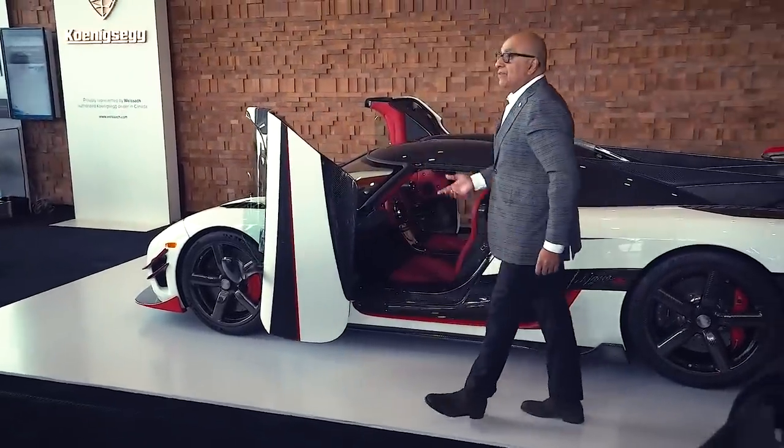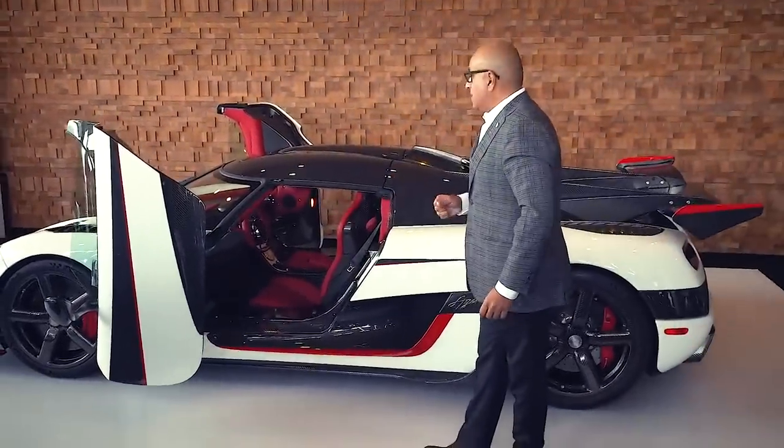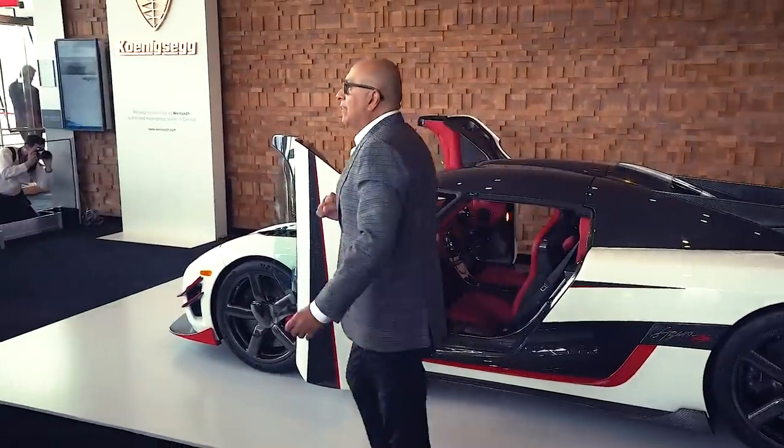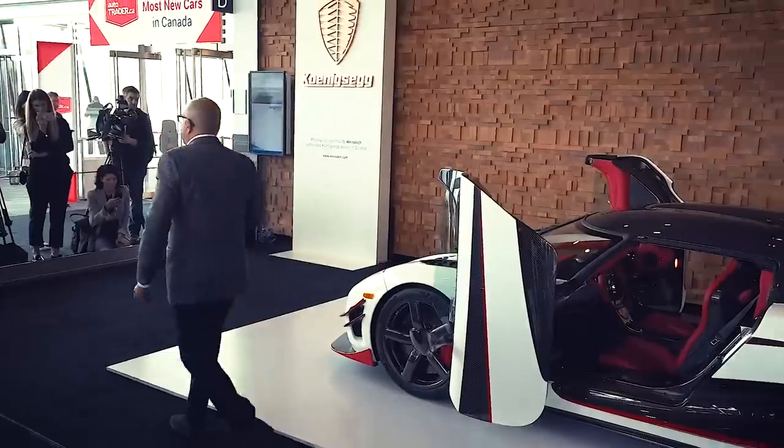This is the Koenigsegg with its unique scissor door. The entire car is made of carbon fiber. Everything is handmade in Sweden.